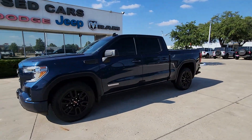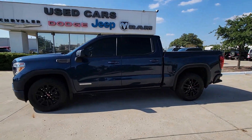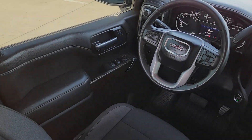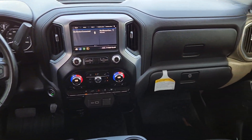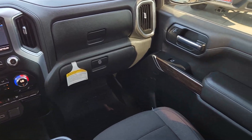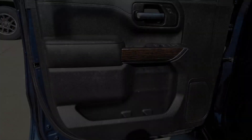Heated steering wheel, Apple CarPlay and/or Android Auto, heated driver's seat, keyless entry, premium sound system, heated mirrors, remote engine start, fog lamps, backup camera, electronic stability control.